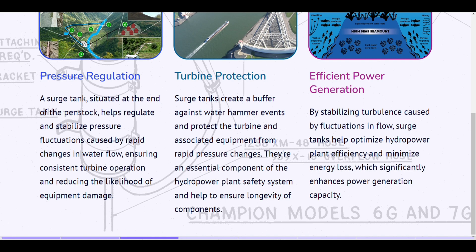Efficient power generation. By stabilizing turbulence caused by fluctuations in flow, surge tanks help optimize hydropower plant efficiency and minimize energy loss, which significantly enhances power generation capacity.